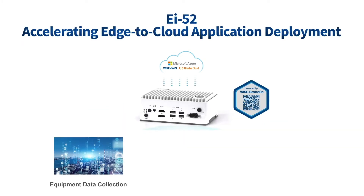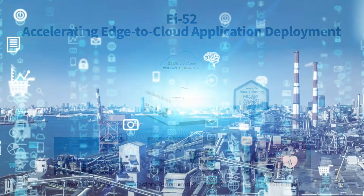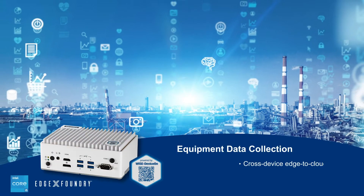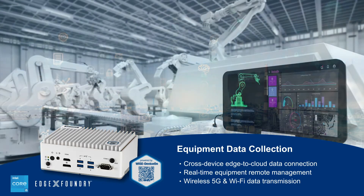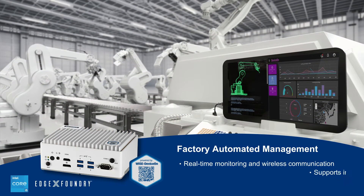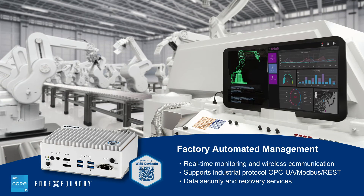EI52 provides a software and hardware integrated solution which can be applied to various application fields. For connected equipment customers, EI52 provides a simple data acquisition approach and integrates data from edge to cloud, shortening development time. For factory automation applications, real-time equipment monitoring and remote system management can be done without coding or programming.